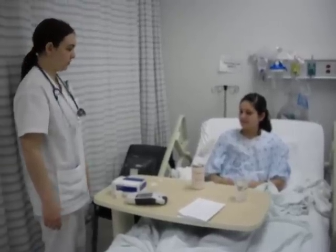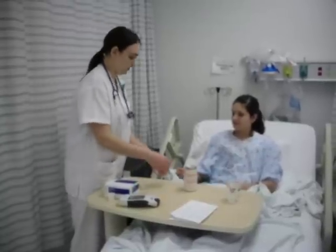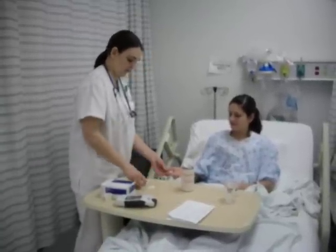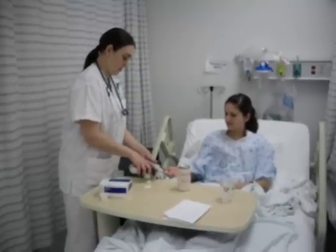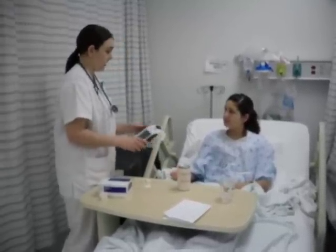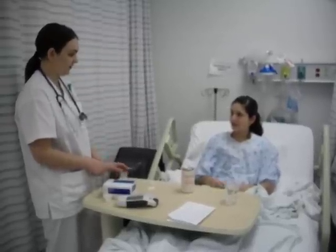Okay, I see you drank most of your orange juice, so we're just going to go ahead and check your blood sugar real quick, just to make sure that it came back up to normal. Your blood sugar's 80, so I'll let you get some rest now and I'll come back and check on you before the shift ends.